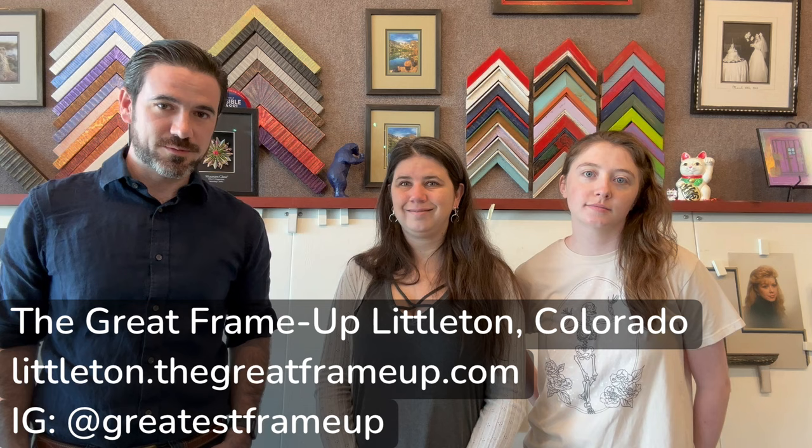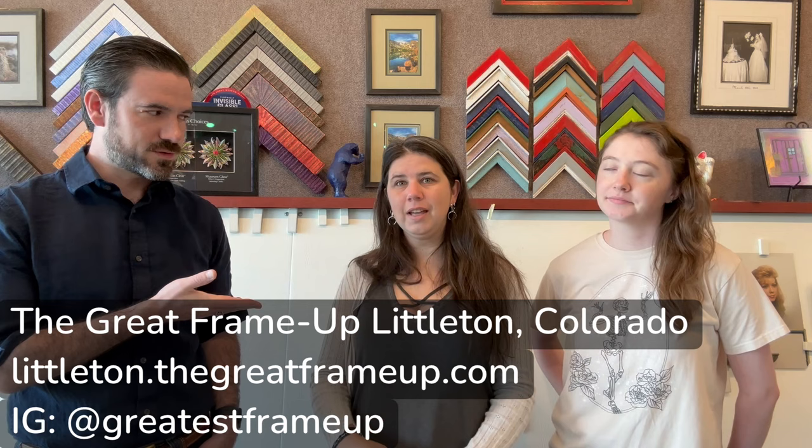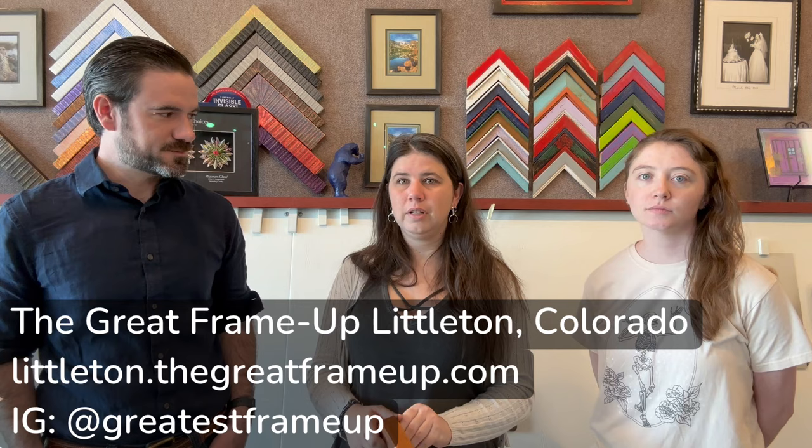I am at the Great Frame Up in Littleton, Colorado, and Melissa McKinney here is the owner. Will you tell us a little bit about what goes on here? Well, we frame anything that you want to bring in — family photos, heirlooms, dinosaur pictures. Just about anything you want to have a keepsake of for a long time, we preserve and make it so you can display it on your wall. Kayla is the store manager here.